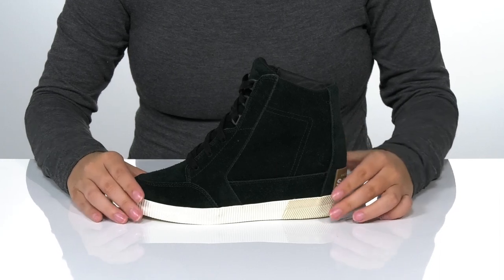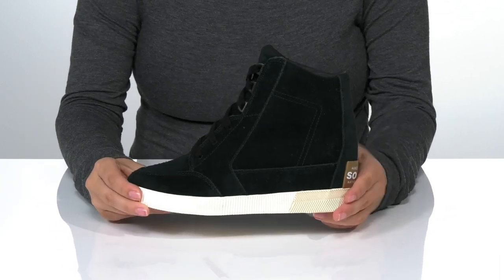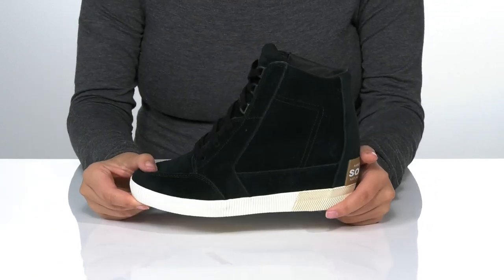These feature a hidden wedge that's going to boost you up around an inch in height. They have a vulcanized midsole and underneath there is a grippy outsole for traction.